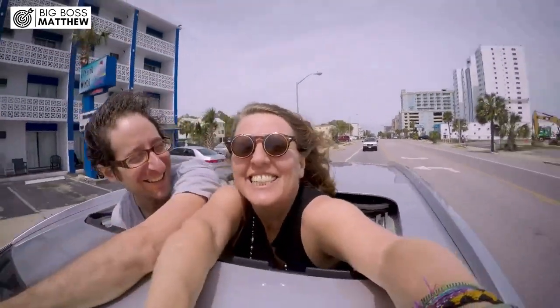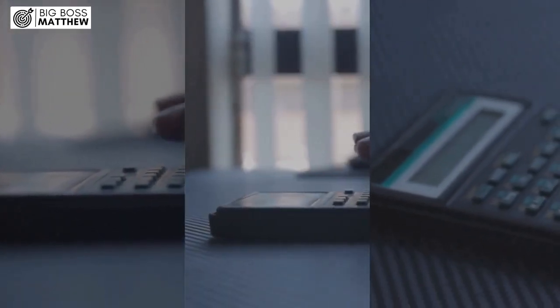Ready to drive your dream car? Discover the power of being pre-approved with Capital One. What if you could know your loan amount, APR, and down payment up front?